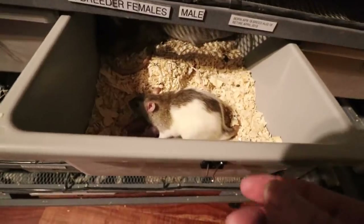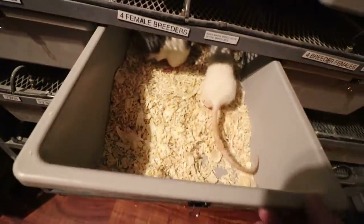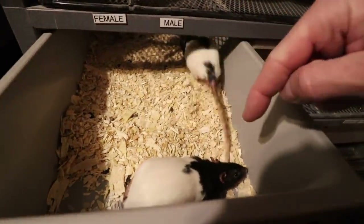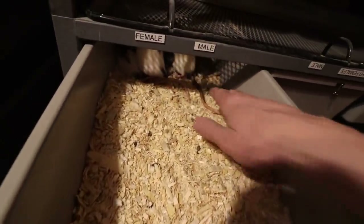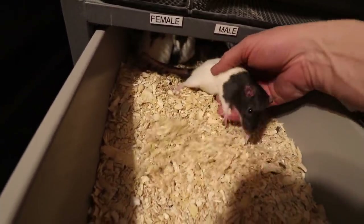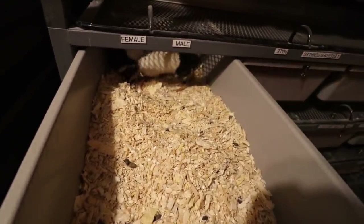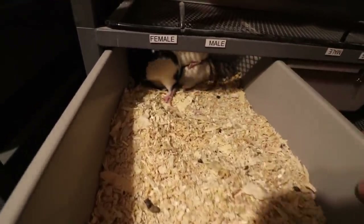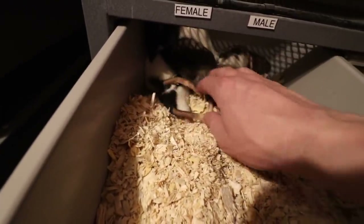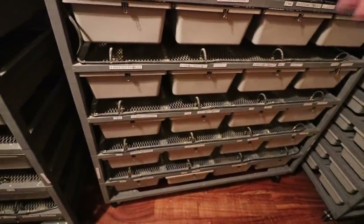I have some gray hooded ones where the dark part is kind of gray, and some black hooded ones — all different rats. What I'm thinking of going with is probably the black hooded ones. They seem to have the best temperament of all the rats — really good temperaments when it comes to handling and moving from tub to tub. If you're getting a pet rat, I'd highly recommend a hooded rat; they seem like the gentlest, not as flighty as the black ones.